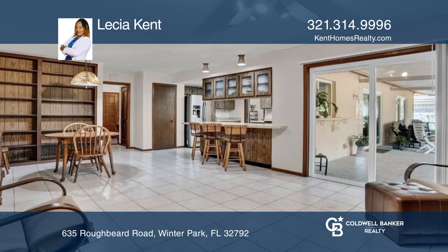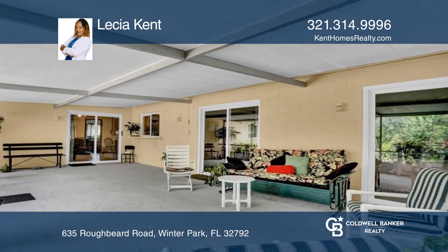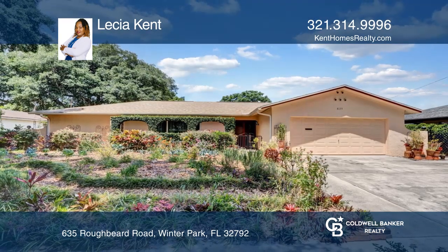Enjoy entertaining guests on the oversized, expansive patio that overlooks the gorgeous, lush garden that even has room for a pool. Hear all the details when you tour with Lycia Kent.